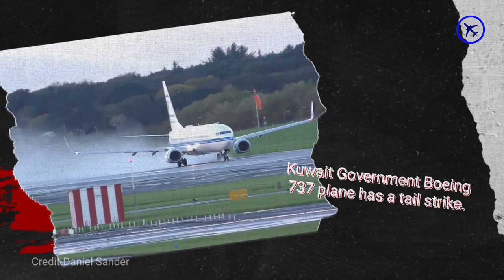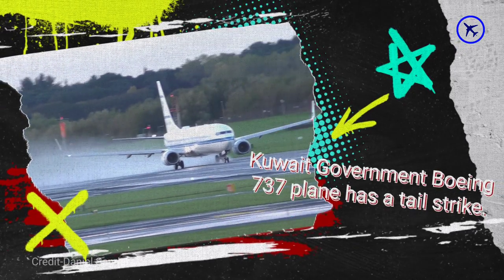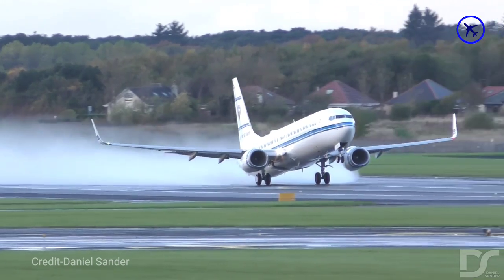The Kuwait government Boeing 737 plane has a tail strike while performing takeoff from Prestwick Airport.